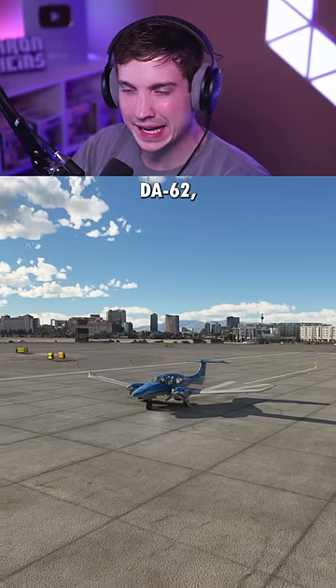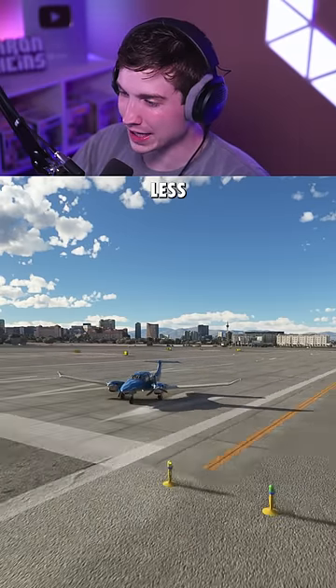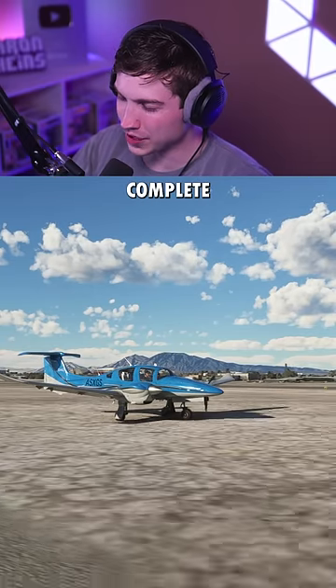Next is the Diamond DA-62 — this is one of my favorites. And already this is much better. It's pulling left a lot less than the last one, but we're still being forced off the runway even with complete right rudder.